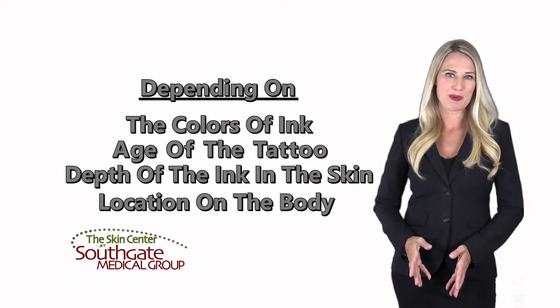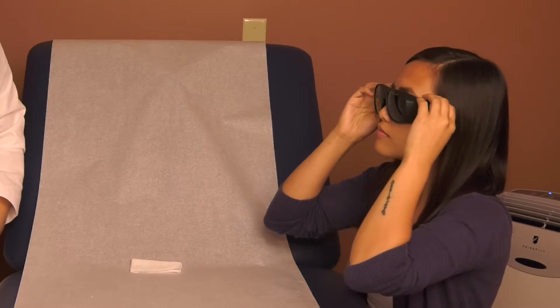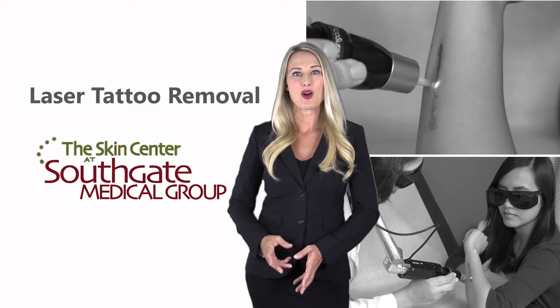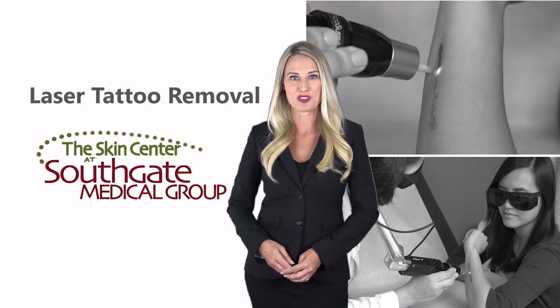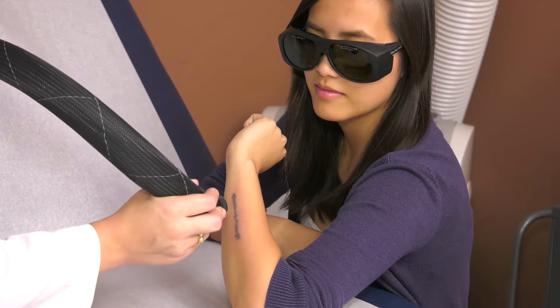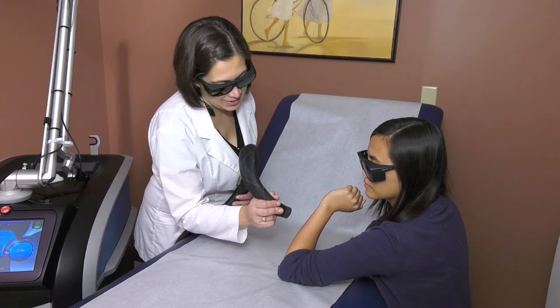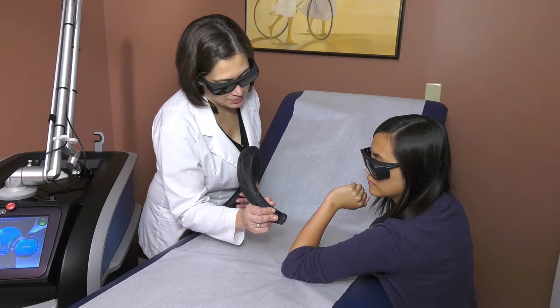Here is what you can expect during your appointment. First, your clinician will give you eye-protecting glasses to wear during the treatment. Then, a wipe will be used to prep your skin, removing any oils or lotions from the treatment area. The clinician will then begin using a cooling machine that will cool the skin and create a numbing sensation to help ease any discomfort during the procedure.